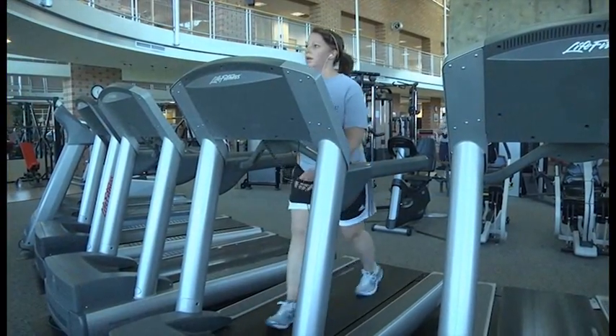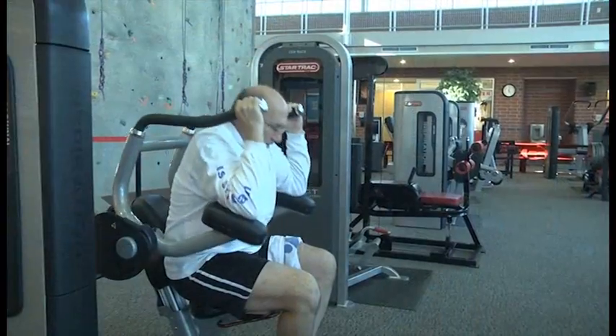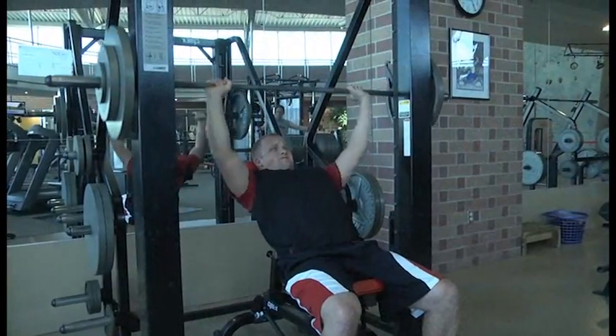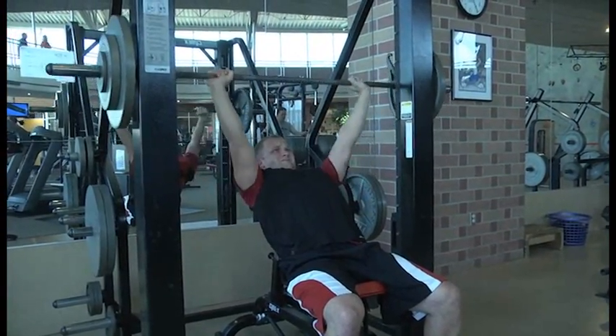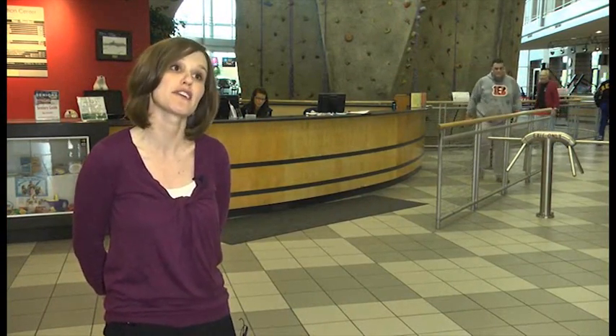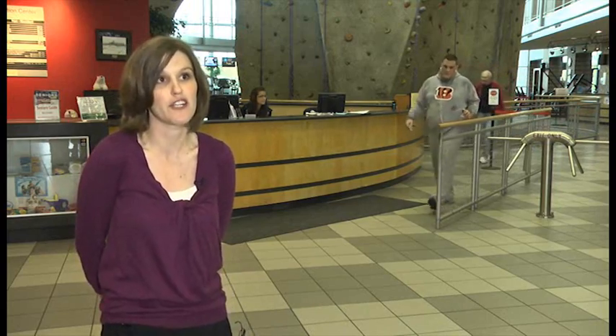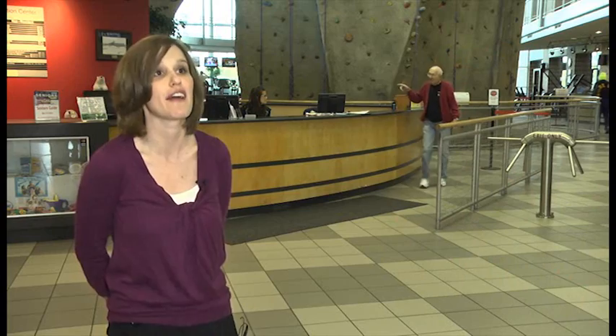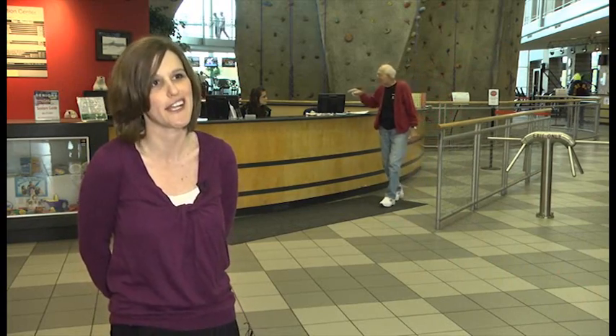And how's this for an incentive? Right now the center is running a promotion with the Vandalia Food Pantry. Bring in some food items for the pantry and get entered in an exciting drawing. For every five canned goods or non-perishables you bring in, your name gets put into a raffle for a $35 gift certificate to the Vandalia Recreation Center.